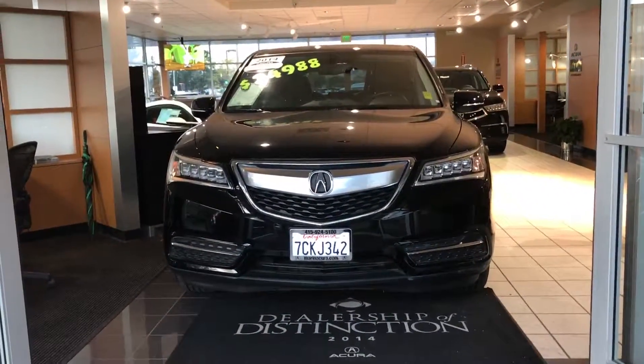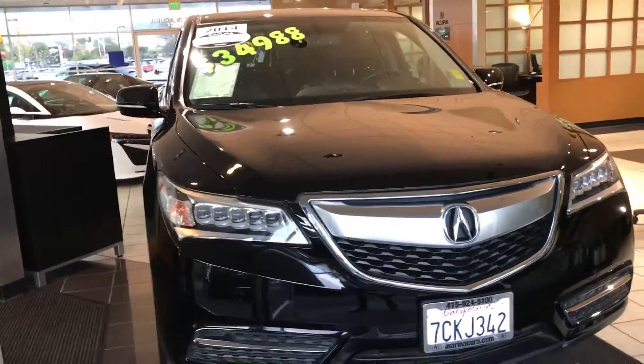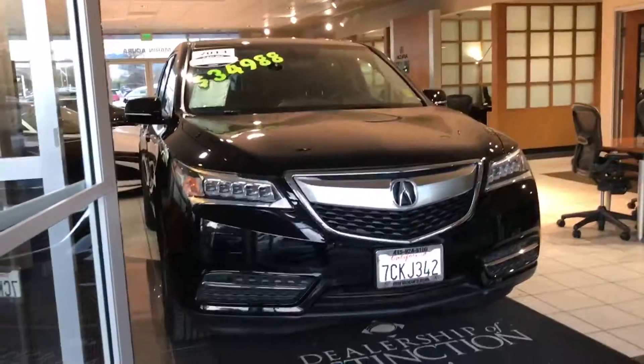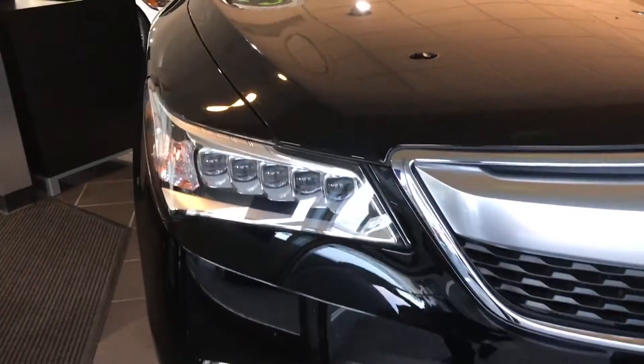Now, feast your eyes on this beauty — it's our best seller. This is the third generation MDX, and I'm Daniel, your product specialist. In 2014, they did an excellent job making sure this car was the best at everything, including value.